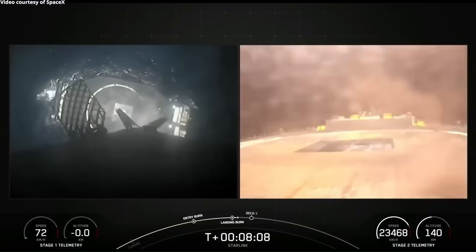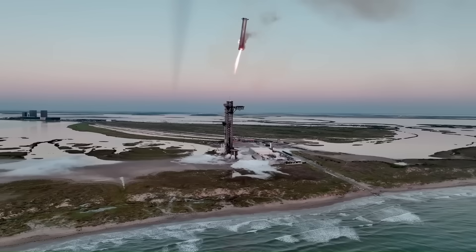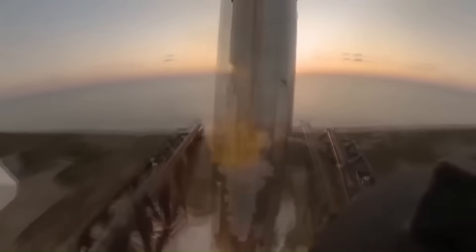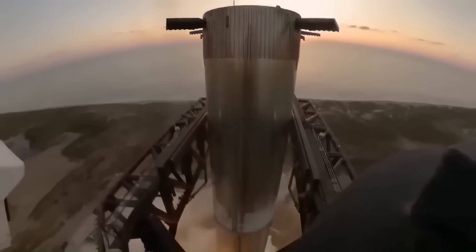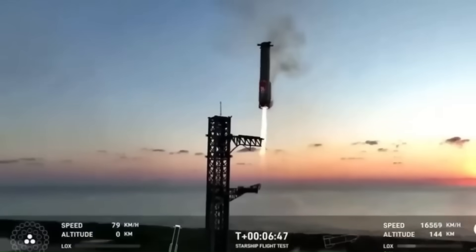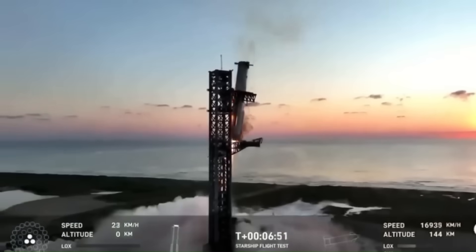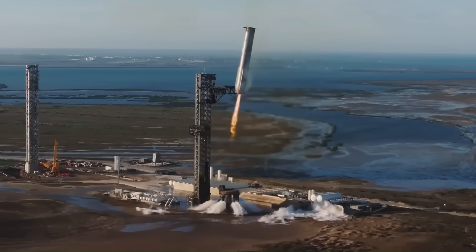Musk has repeatedly stated that the long-term goal for Starship is to reduce the cost per launch to around $1 million, or even less in the future. That number sounds unrealistic when compared to current launch prices, but it explains why SpaceX is pushing so aggressively toward full reuse of both stages. To understand how extreme that target is, it helps to look at what rockets cost today.